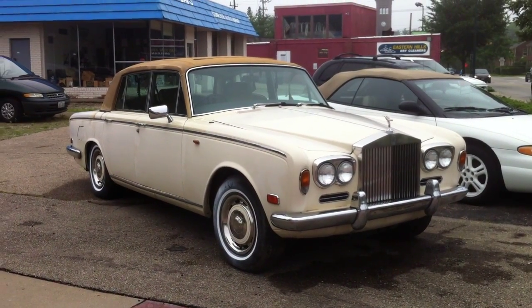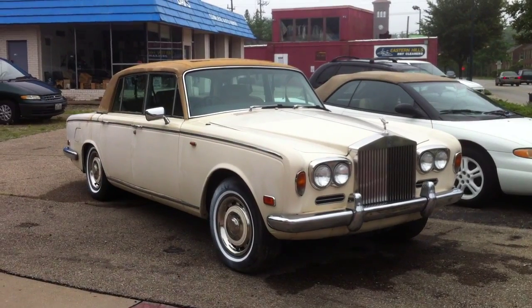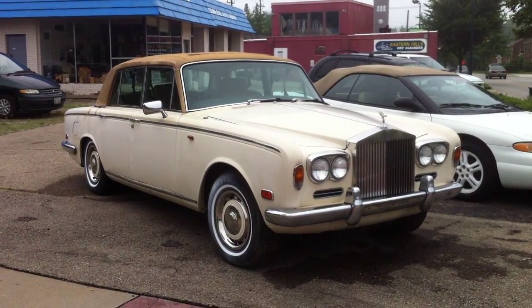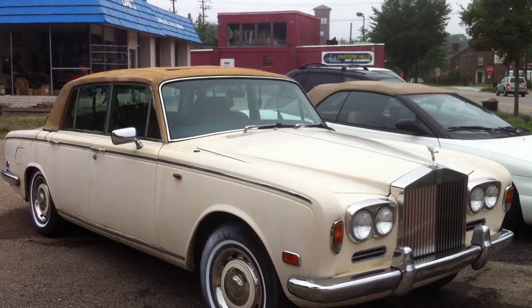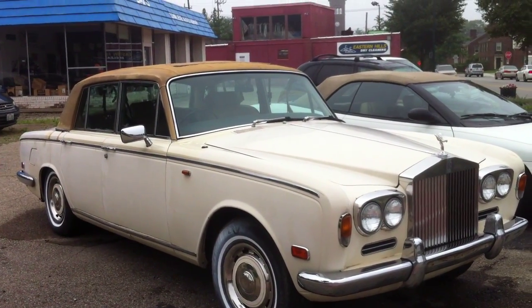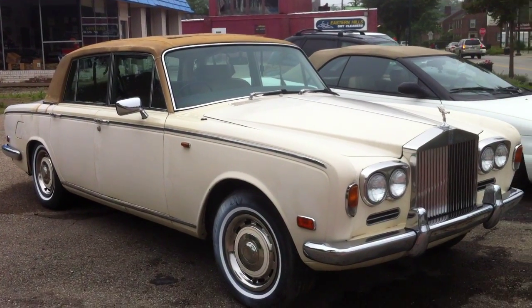Welcome to my Car and Train channel. I want to share with you this Rolls-Royce Silver Shadow. I am always amazed to see that those so expensive cars, when they were new, dropped so much in price, and at times in what poor condition they can be.